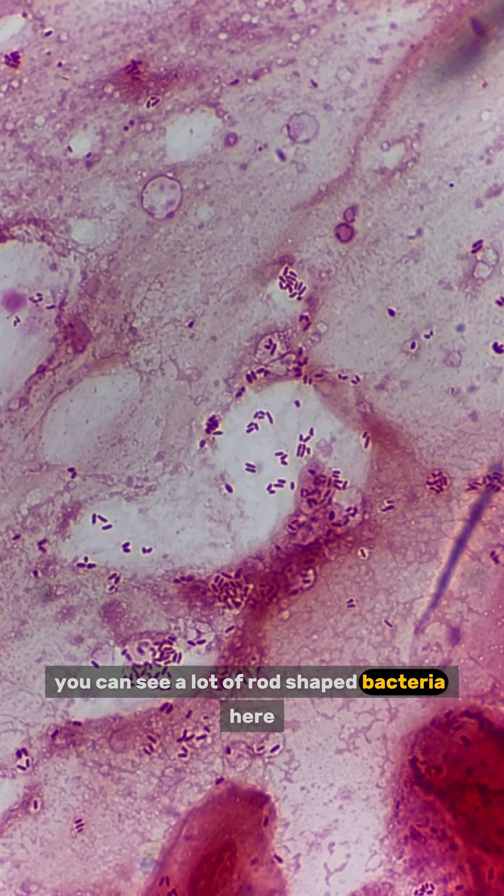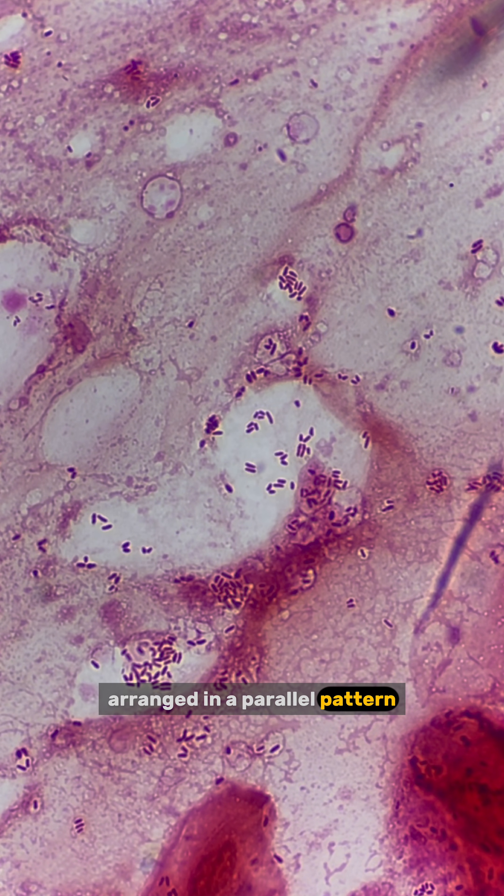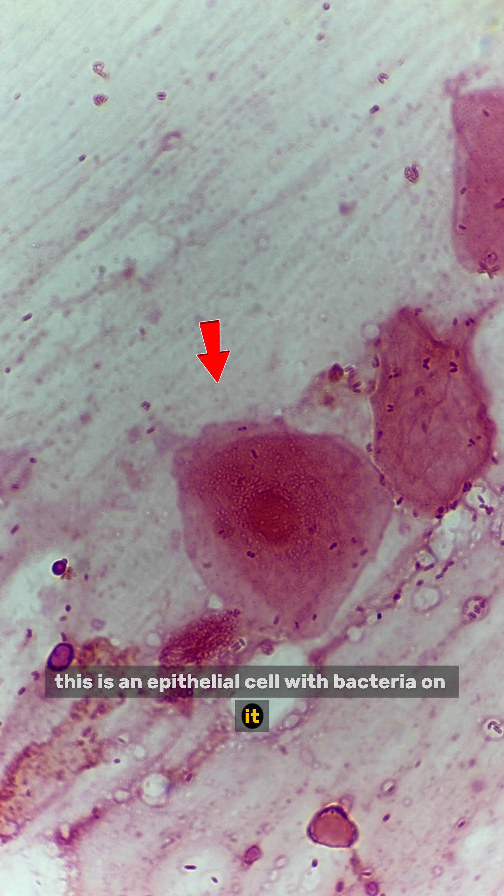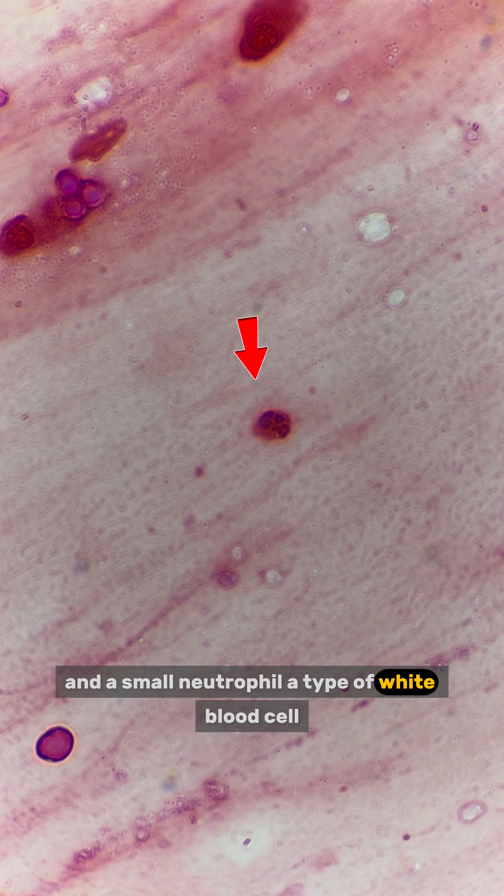You can see a lot of rod-shaped bacteria here, arranged in a parallel pattern. They are actually corynebacterium, a type of common commensal gram-positive bacteria living inside our respiratory tract. This is an epithelial cell with bacteria on it and a small neutrophil, a type of white blood cell.